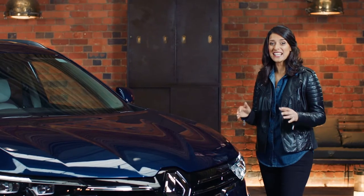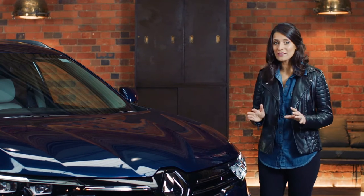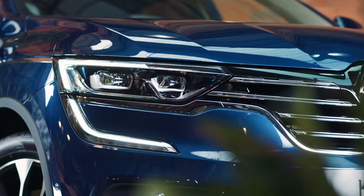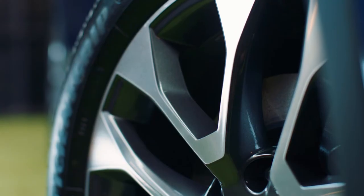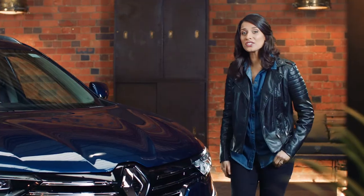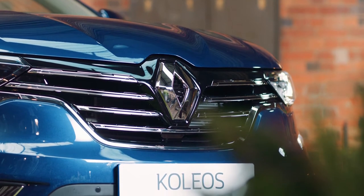The Koleos really is a handsome vehicle. Its shape is undeniably that of a premium SUV and it has all these bold design features like the C-shaped LED daytime running lights and attractive 19-inch alloy wheels. There are also touches of chrome like the striking front grille, which give the Koleos real presence on the road.